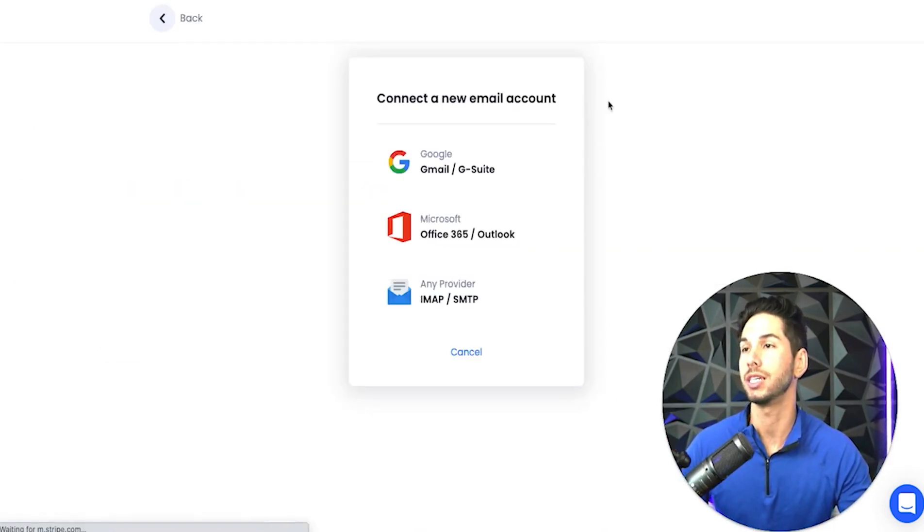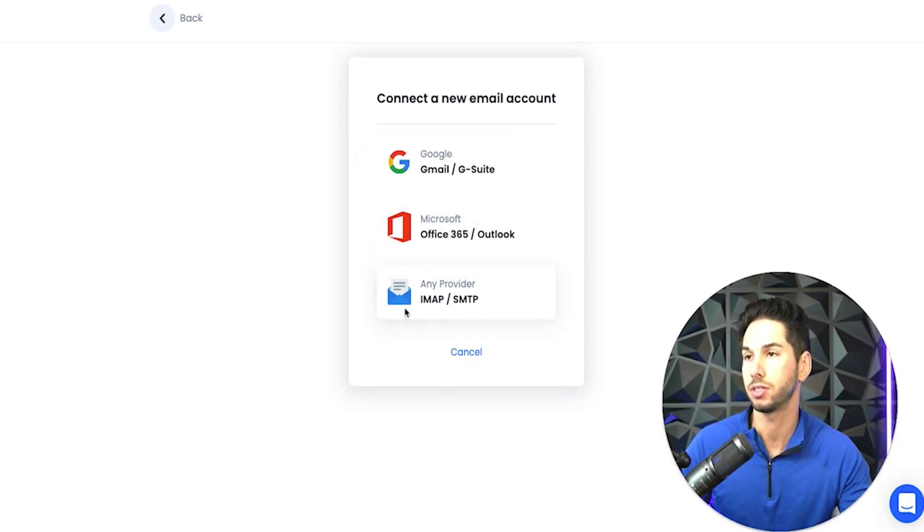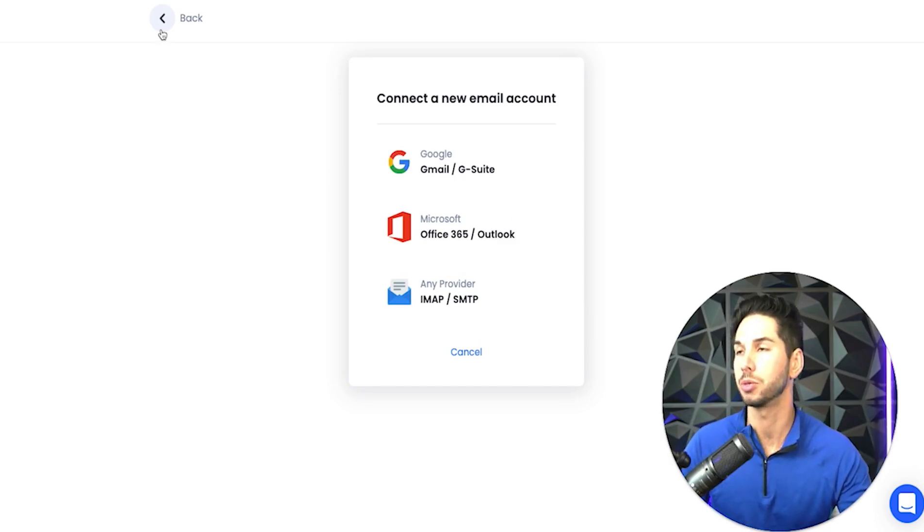Setting up an email account is really easy. They do have one-click integration with Gmail, Microsoft Office, and you can integrate any other provider using IMAP SMTP. We use Gmail, as you know if you watch the previous videos — and if you haven't, please go watch them, it's really helpful.